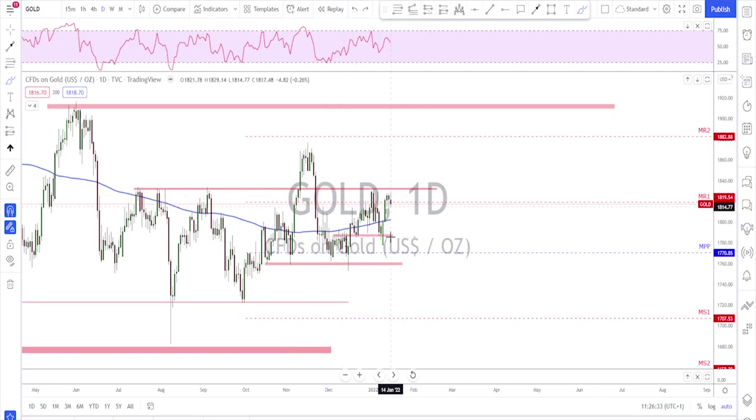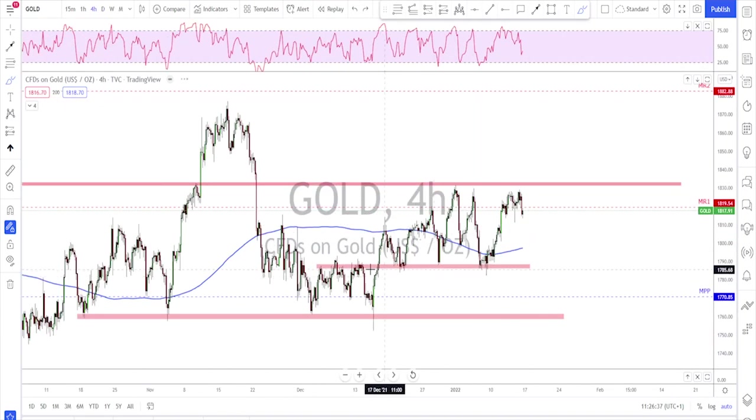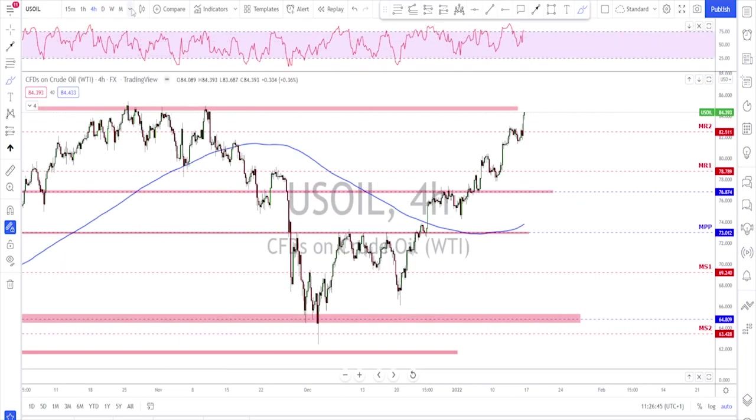Gold is still inside this area — a bit of a range. Nothing will change until we see a break to the upside or a break to the downside. For now, keep playing this: buying this lower area and selling the upper area, and waiting for a breakout.